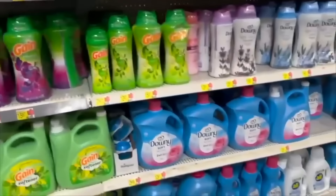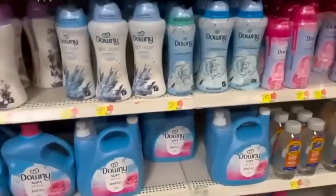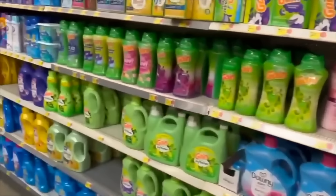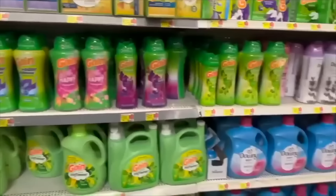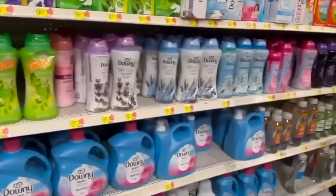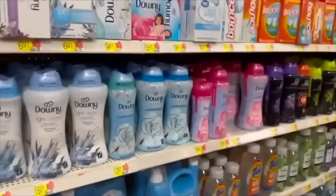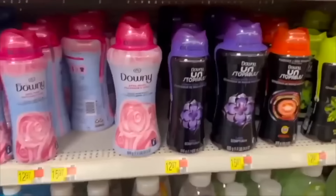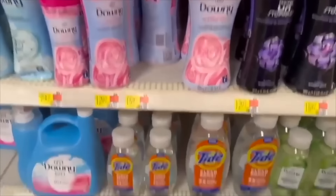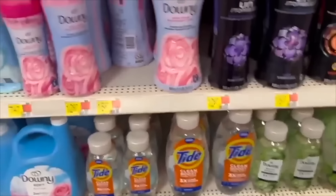For the Seventh Generation fabric softener — I've only been able to find this at one Walmart within about 30 miles, so it's not carried at most Walmarts, but some do have it. It's $5.47 with a $3.00 rebate back on Ibotta for Seventh Generation laundry products, including the fabric softener, making it just $2.47. That's a pretty good deal especially for Seventh Generation.